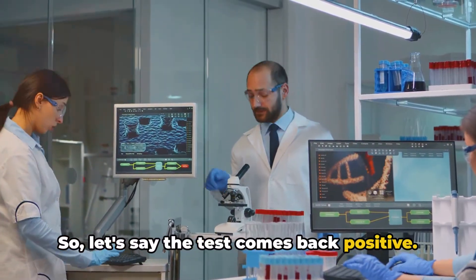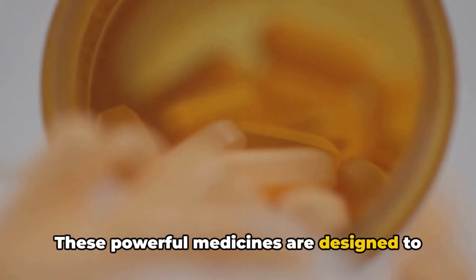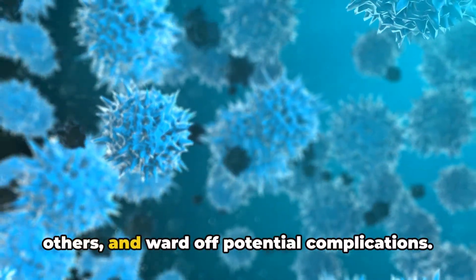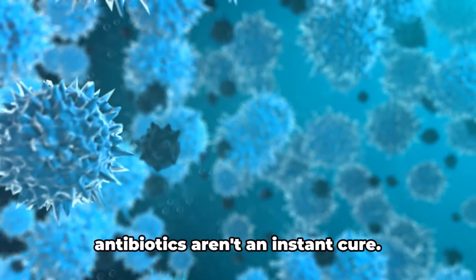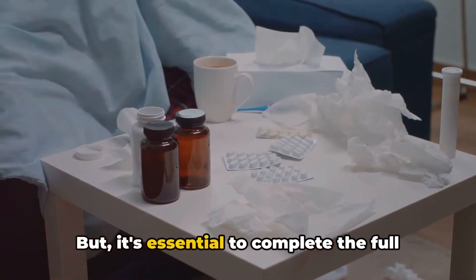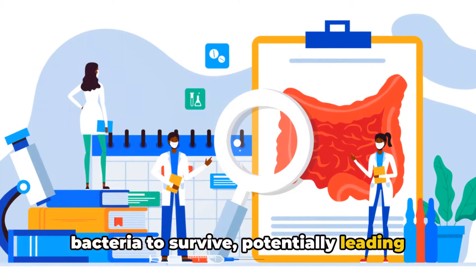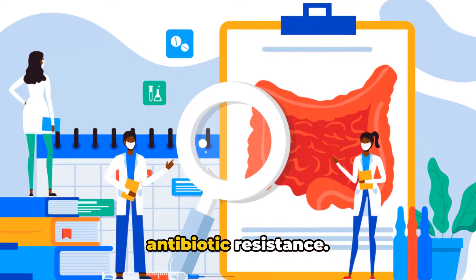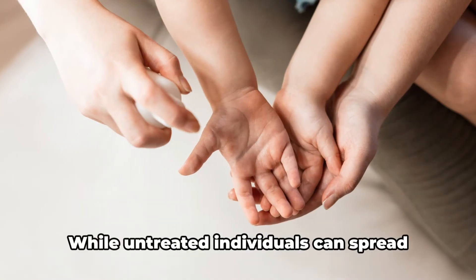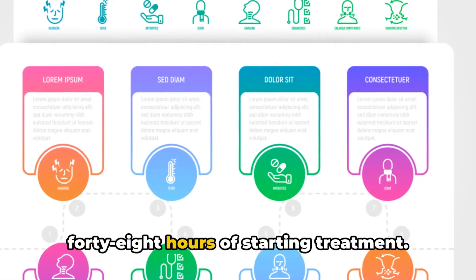If the test comes back positive, the mainstay of treatment is a course of antibiotics. These powerful medicines are designed to kill the bacteria, alleviate your symptoms, prevent the spread of infection to others, and ward off potential complications. It's crucial to complete the full course as prescribed, because failing to do so might allow some bacteria to survive, potentially leading to a relapse or antibiotic resistance. Antibiotics also reduce the period you're infectious — while untreated individuals can spread the bacteria for up to 2–3 weeks, those on antibiotics become less contagious within 24–48 hours of starting treatment.